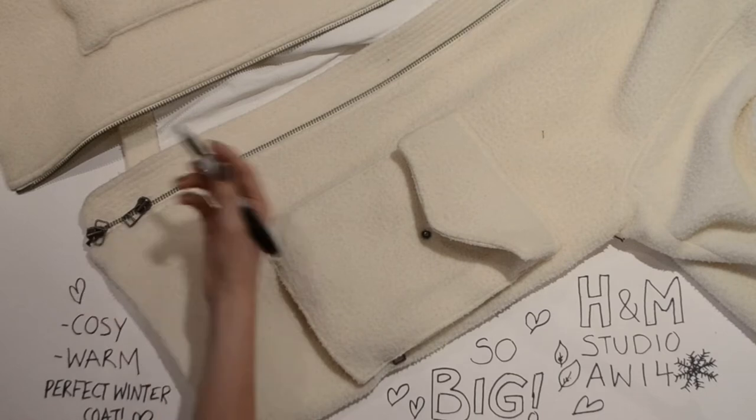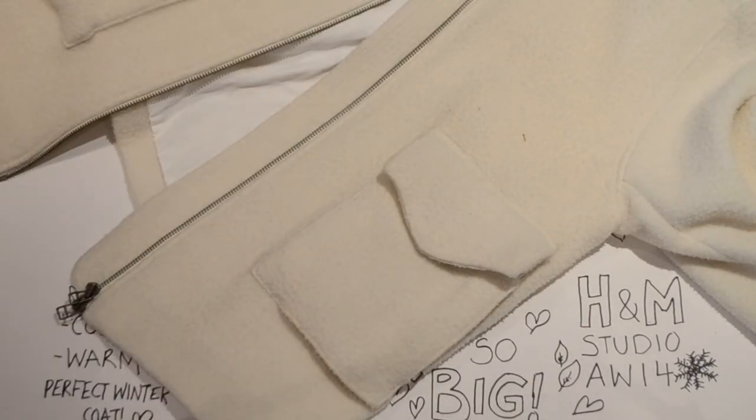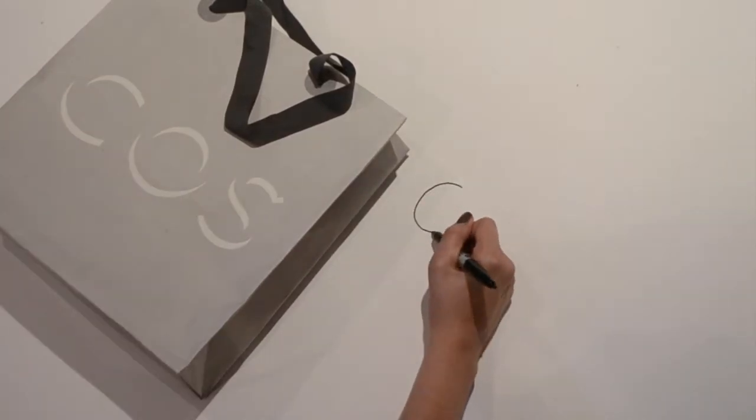It will look great with skinny jeans and everything. I've done a blog post on this and I'll link any post where I'm wearing things in the description box.